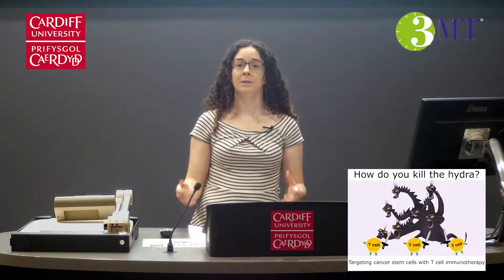How do you kill the hydra? Well, the heads are an obvious starting point, just as many cancer treatments aim to target the fastest growing cells, as these are the main burden of the disease. But we saw that for Hercules, trying to kill off all the heads one by one didn't work.